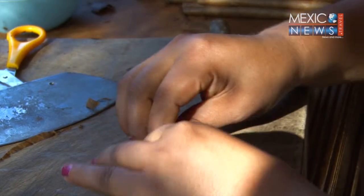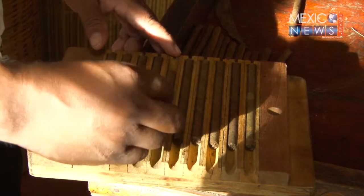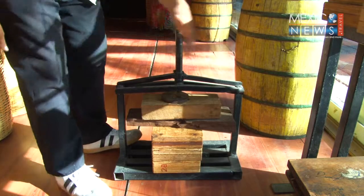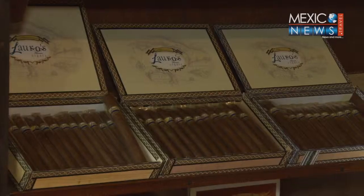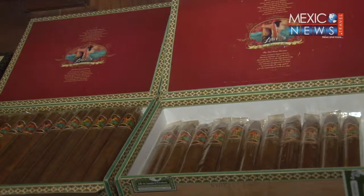First is to give shape to the filler, called tripa in Spanish. Then it's placed on a press for one hour to obtain a perfect shape. The final touch is to wrap it with tobacco leaves and place the brand, band, and package it in its typical wooden box.